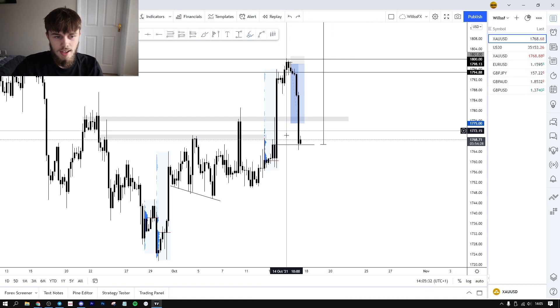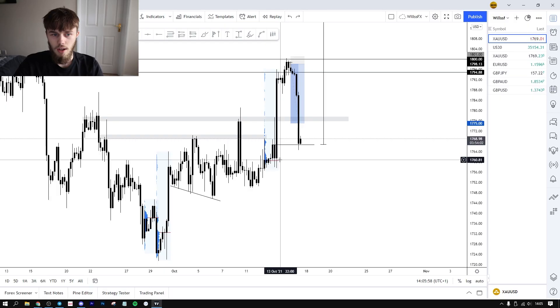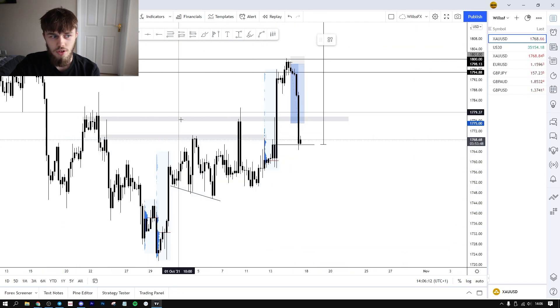It's an interesting situation on gold because you've filled all this imbalance here but also created all of this imbalance here which has to be filled. There are a lot of different scenarios that could affect the price of gold — especially with inflation. There's a lot of news this week: we had FOMC, NFP last week, and CPI this week, so there's some uncertainty for the dollar. Hopefully going into next week we'll have a bit more movement rather than just consolidation.